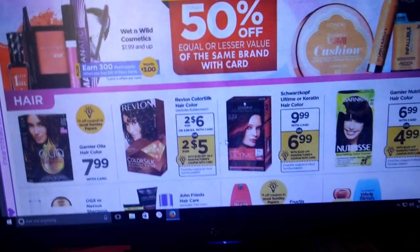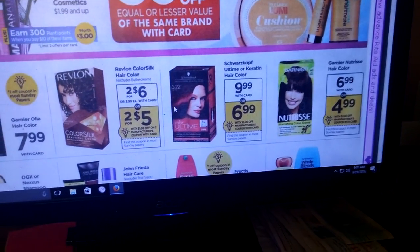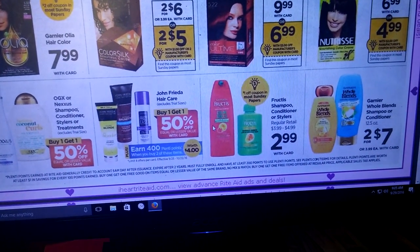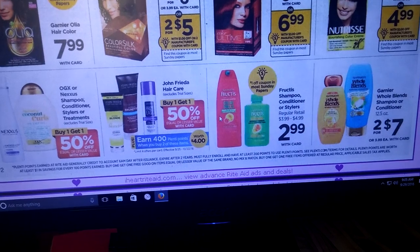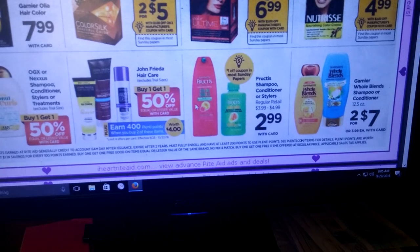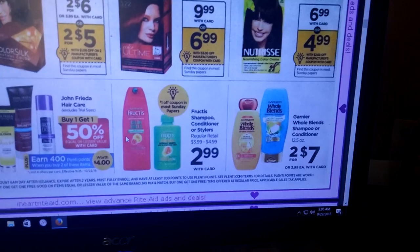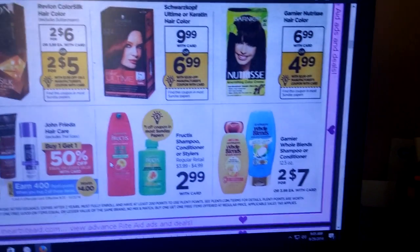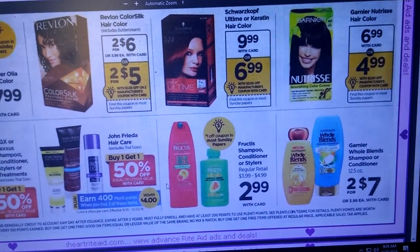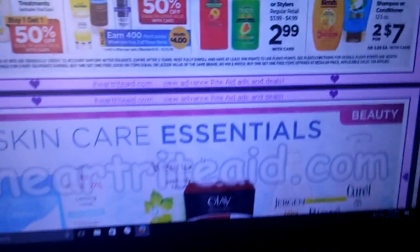We are getting some coupons for the Color Silk, the Schwarzkopf, and the Garnier Nutrisse. John Frieda is buy one, get one half off — earn 400 Plenty Points when you buy two of these items. The Fructis Shampoo, Conditioner, and Stylers are $2.99 and we're getting a dollar off coupon in the Sunday insert. The Garnier Whole Blends are $2.47 — we had $2 off coupons in one of the inserts about two weeks ago. There are no Plenty Points back, though.